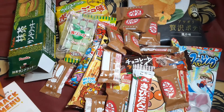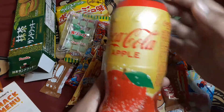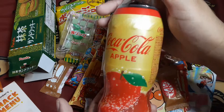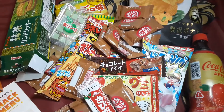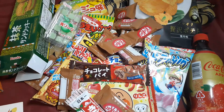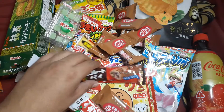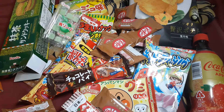And the last thing on here is the drink — apple Coca-Cola. You can never go wrong with Coca-Cola. So that's everything for this box, the November 2019 Japan Express Tokyo Treat. Let me know what you guys think — like, share, subscribe, and I'll see you guys next time.